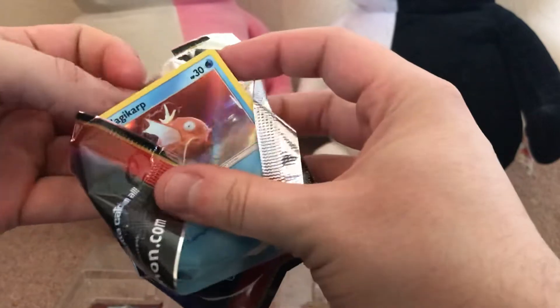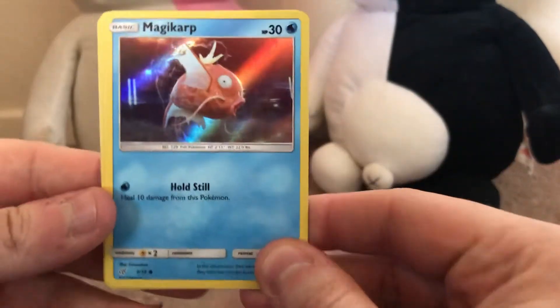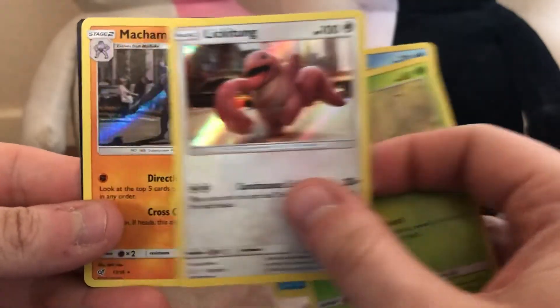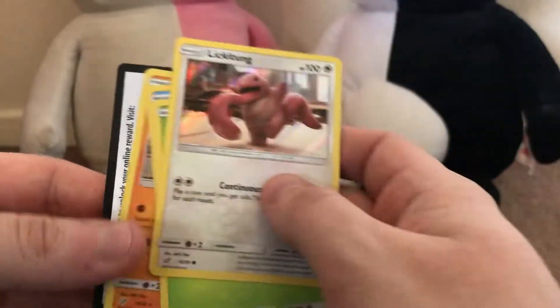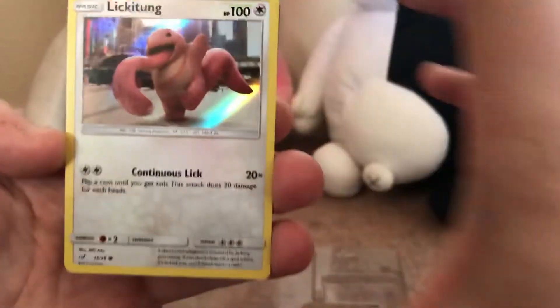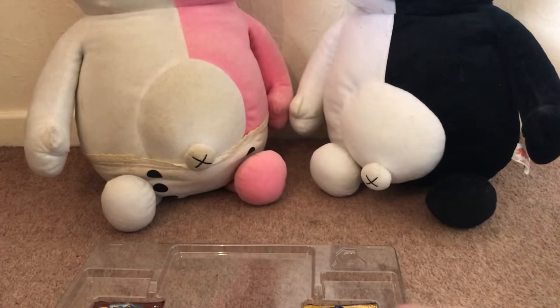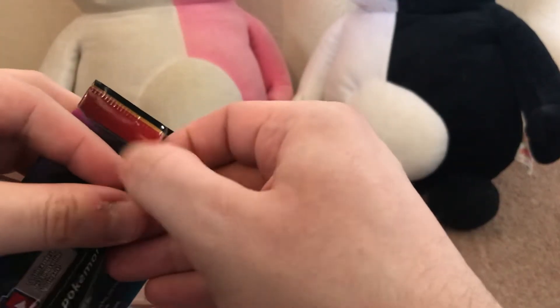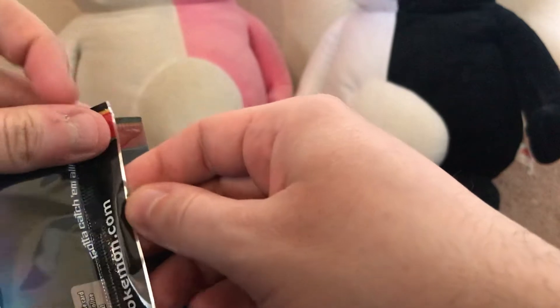Pack number three. We have Magikarp, Bulbasaur, Lickitung, and another Machamp. You're going to expect to see quite a few doubles of some of these cards, because there's only like 18 cards in these Detective Pikachu card packs — there's not a lot. But then again, they are promotional cards for the upcoming movie, so you're going to expect to get a few doubles on the way.